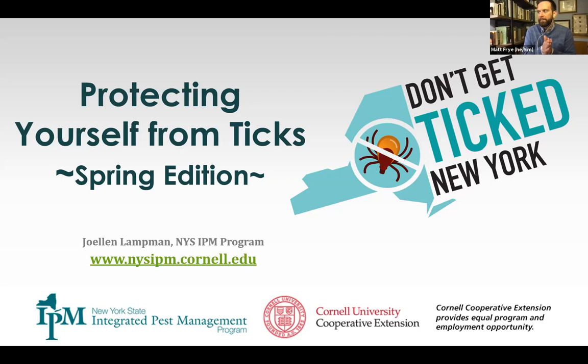Thank you, Jody. For the other questions that were asked, we will have them answered and send them out in a follow-up email. To keep us on track with time, I'd like to introduce our next speaker. This is our segment called the IPM Minute — a really quick, targeted, timely topic that Joellen will provide for us. We've asked Joellen to talk about how to protect yourself from ticks.